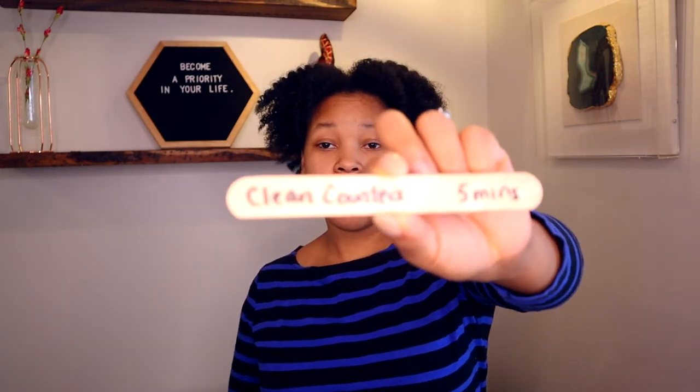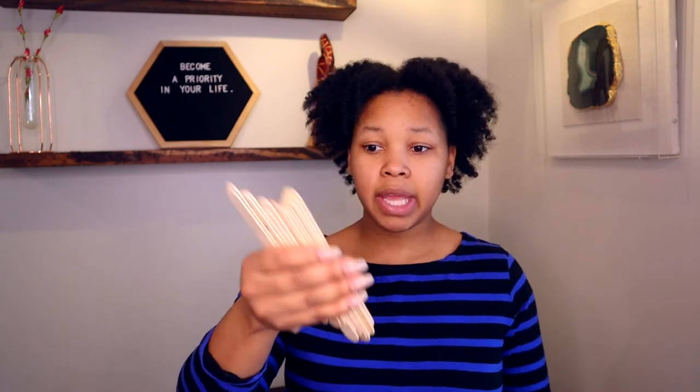I have a whole host of age-appropriate chores in this jar that I got from the dollar store, along with these craft sticks. I just wrote the chore and the number of minutes that it's worth. For example, this one says clean the counters — that's 5 minutes. Here's another one that says take the trash to the curb, and that one's worth 10 minutes. There are things such as water the plants, pick up your clothes off the floor, take the trash out. Most of them range anywhere between 5 and 20 minutes.